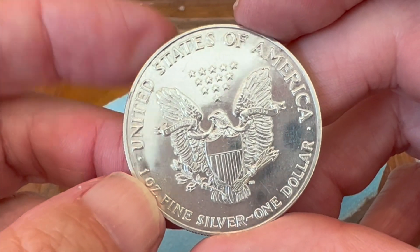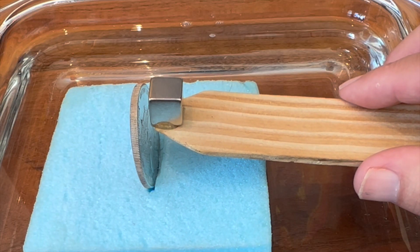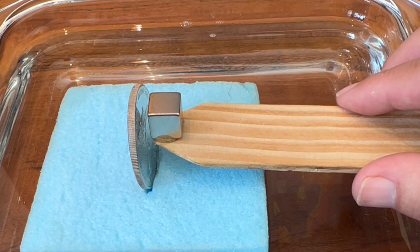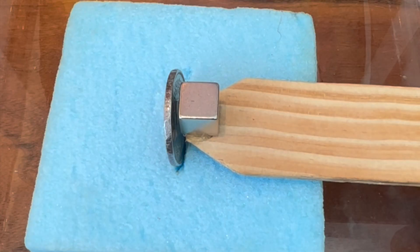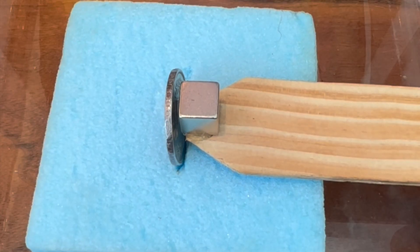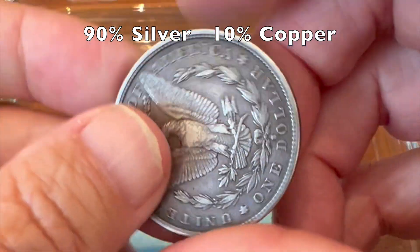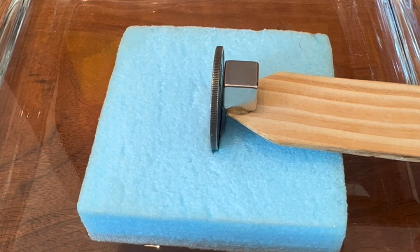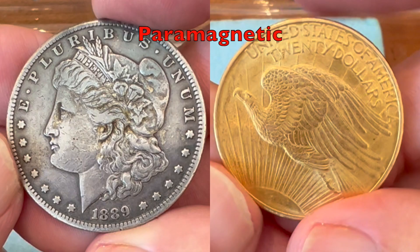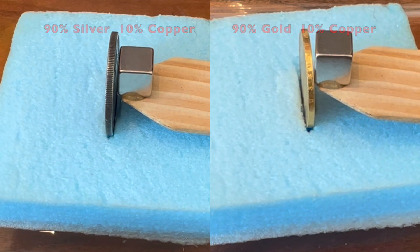Not surprisingly, a 100% silver US dollar coin behaved like the pure silver that was tested previously. I couldn't detect any magnetic effect on this copper-alloyed coin from Switzerland. However, this US silver dollar coin with 10% copper was clearly attracted to the magnet. It's interesting that two of the copper-alloyed silver and gold coins were clearly attracted to the magnet, while two were not.